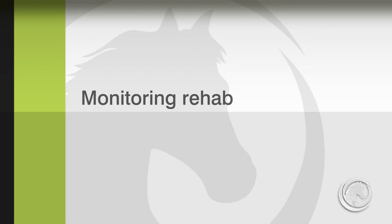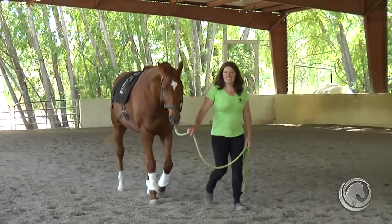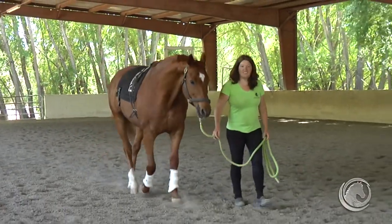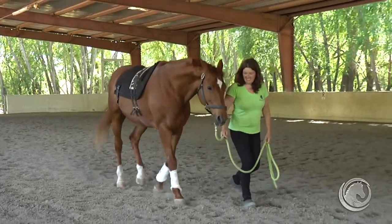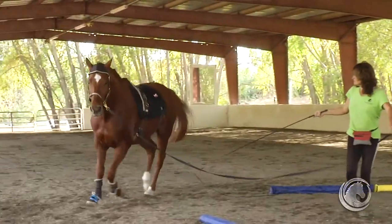When a horse is in rehab, Maria monitors its progress by looking for active inflammation in the tissues. If the tissue is still active, it means the tissue is still recovering, so perhaps we introduce a little less work for the horse. Once we no longer see any heat in the injured tissue, it means everything has completely recovered and we can introduce the horse to proper work.